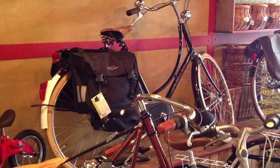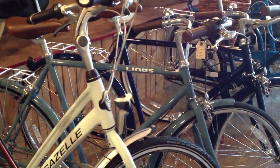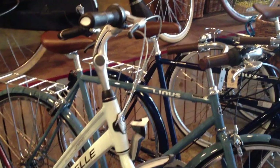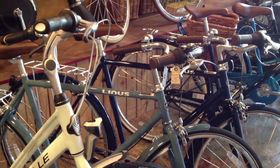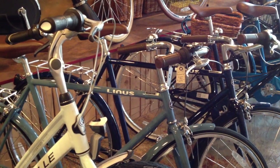We've got up on the stage a Gazelle Tour Populaire, a Gazelle Chamonix Pure, and a Linus Roadster Sport. This has been a really popular bike this year with guys doing commutes in the city. It's not a totally upright Dutch style ride, but it's very close to it. It's more like my Schwinn racer I showed you earlier — you're a little bit hunched over, but it really helps with the aerodynamics.